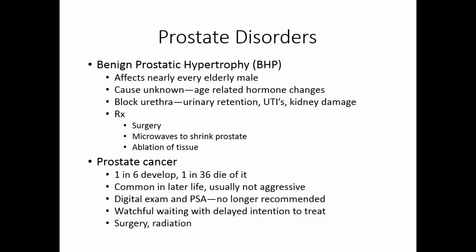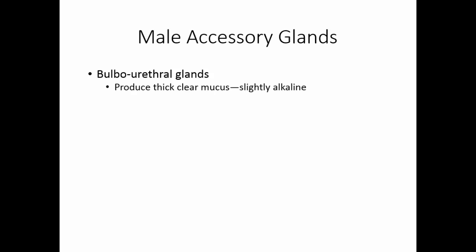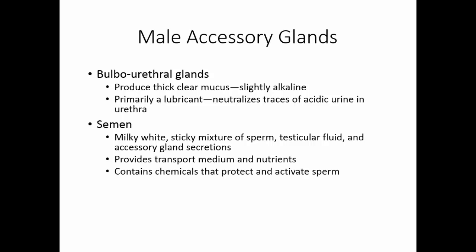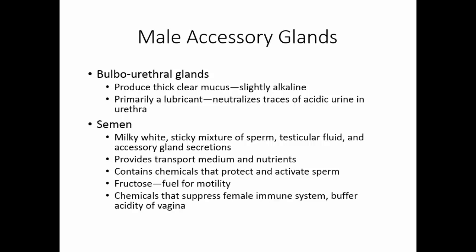Surgery and radiation are the typical treatments for prostate cancer. The third accessory gland is the bulbo-urethral glands, which produce a thick, clear, slightly alkaline mucus primarily as a lubricant — ejected just prior to ejaculation to lubricate the tip of the penis and neutralize acidic urine traces in the urethra. Semen is a milky, white, sticky mixture of sperm and testicular fluid from the epididymis and all accessory gland secretions. It provides transport medium and nutrients for the sperm, with chemicals that protect and activate sperm. Each ejaculation produces 2–5 mL of semen containing 20–150 million sperm per milliliter.